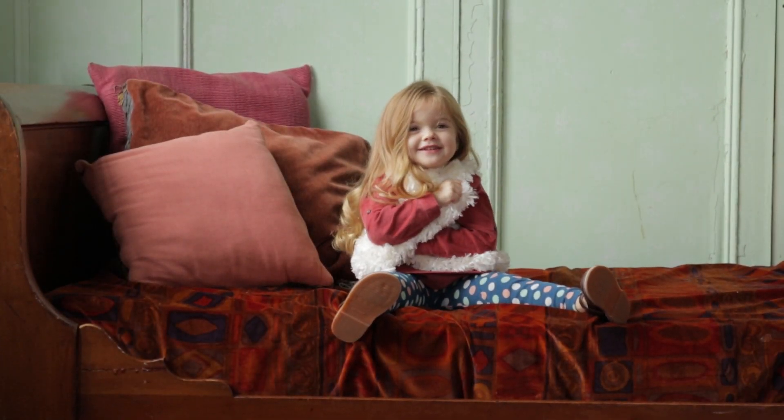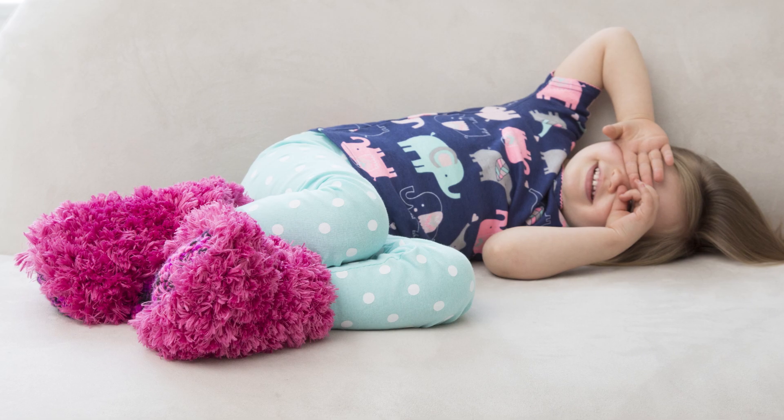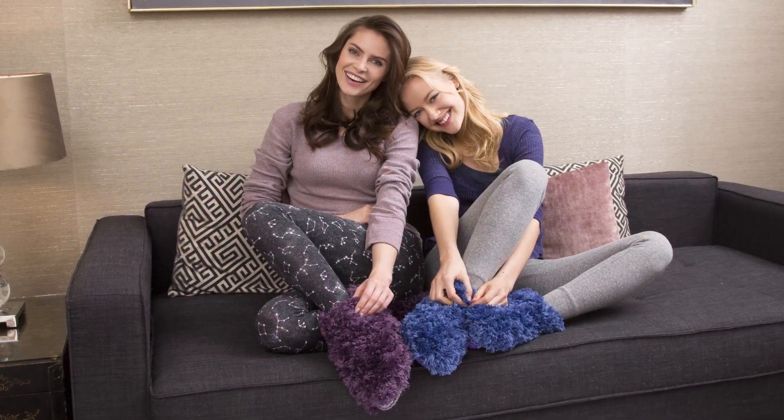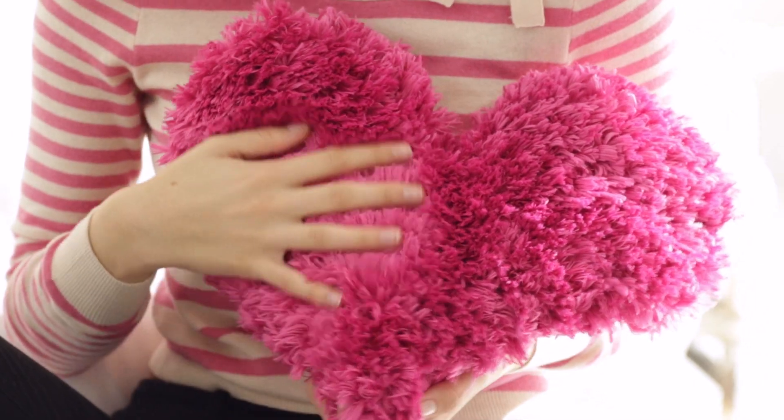What could be nicer than coming home and slipping your feet into a pair of these furry slippers? A perfect gift for any age — it makes you feel all warm and cozy. Or give a special person a heart-shaped fur pillow to show them just how special they are to you.